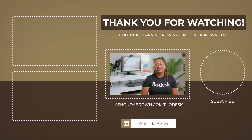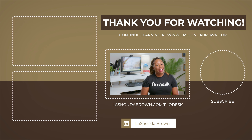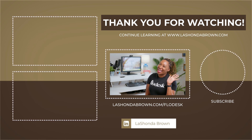Thanks so much for watching this video. If you would like to try Flowdesk email marketing software free for 30 days and receive 50% off your first year, feel free to use my link lashondabrown.com/flowdesk. For more Flowdesk help, check out my Flowdesk playlist. Until next time, ta-ta for now.